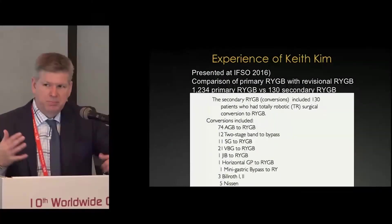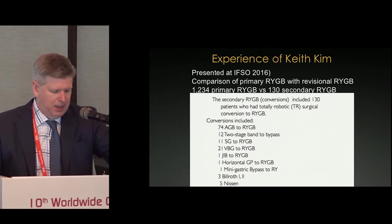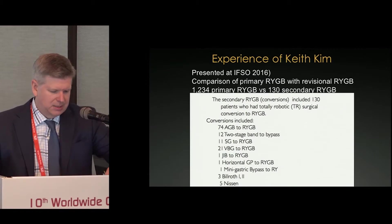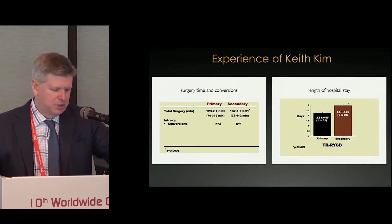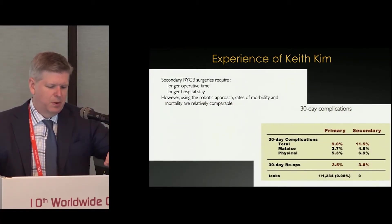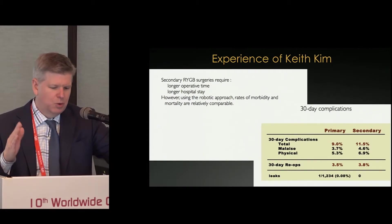Keith Kim, a well-established surgeon who trained with me many years ago, did a great comparison between his primary gastric bypass and his revisional gastric bypass, with a lot of complicated revisions included. What he basically found is that yes, it took longer to do these revisions, and yes, they spent a longer time in the hospital, but their complication rate was the same as primary cases. So if you do a revisional gastric bypass robotically, it takes longer, but you can achieve a similar complication rate to a primary gastric bypass.